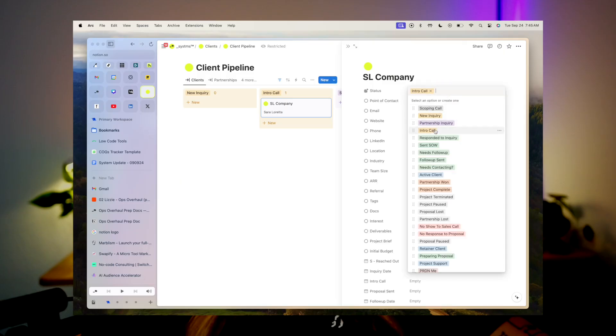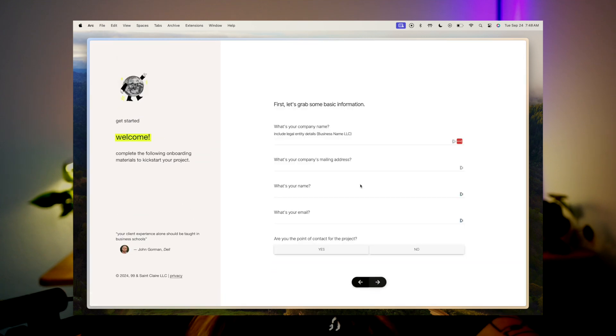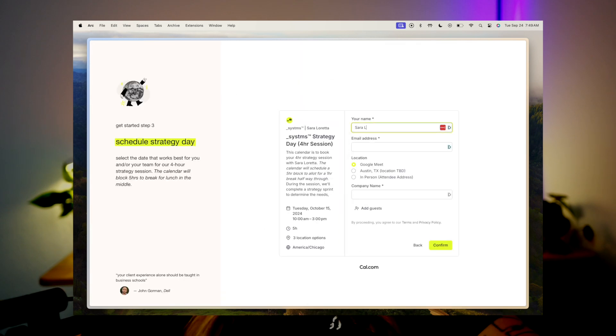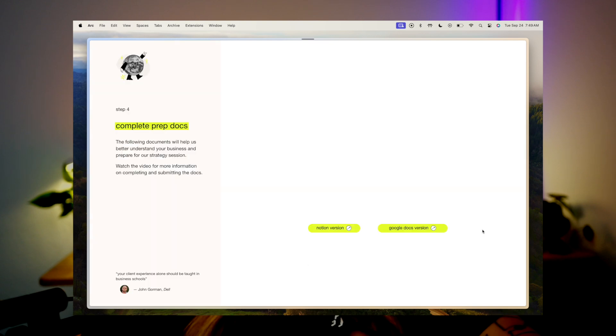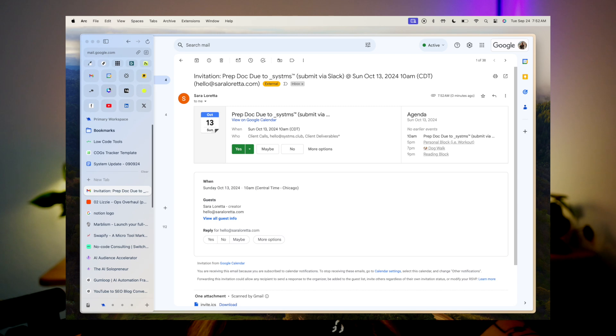Moving on to the client experience — I'm going to take you through as if I were a lead signing on for an ops overhaul, using some dummy data. Pretend we just got off the sales call. I have Circleback set up to auto-send call notes after every call, so technically that's the first email a lead receives. On the back end, I've marked this lead to be sent onboarding, and now the lead receives the triggered workflow email from Lizzie to review and accept or decline the proposal. Next: accept the proposal, complete the legal bundle, pay the deposit, book the strategy session, watch the video, and duplicate the docs. All in all, onboarding should take about seven minutes, factoring in entering card info and paying the deposit.